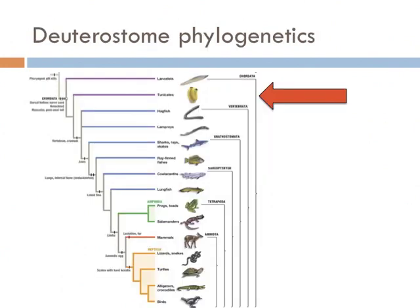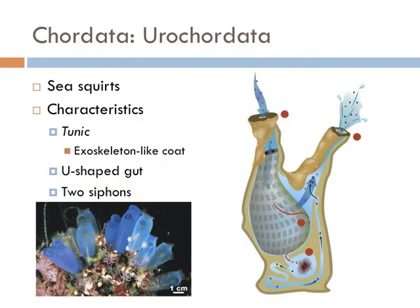Next on our list are the sea squirts, also known as the tunicates or Urochordata. This is a marine group of organisms that all have a U-shaped gut with two siphons used in suspension feeding — one opening brings water and food particles in, and the other expels water and waste. They're also unique among the chordates because they have an exoskeleton coat called a tunic. This group does not have a vertebral column, so they're not considered vertebrates, but they are part of the Chordata.